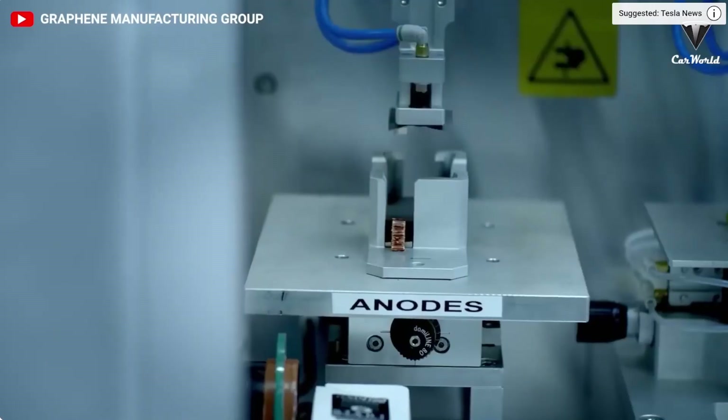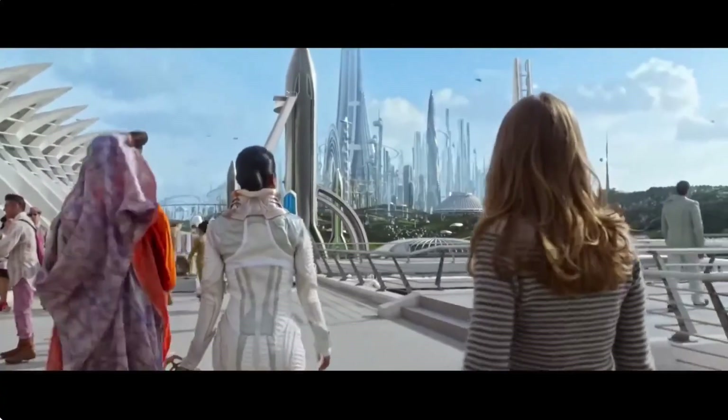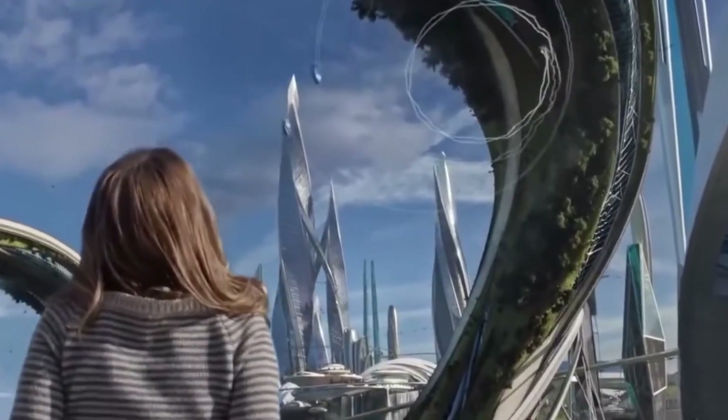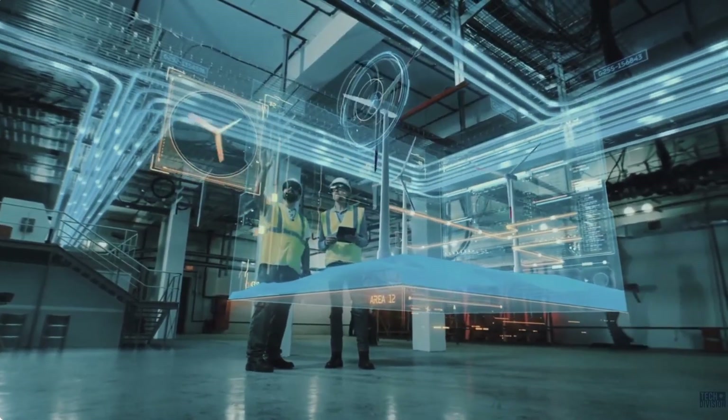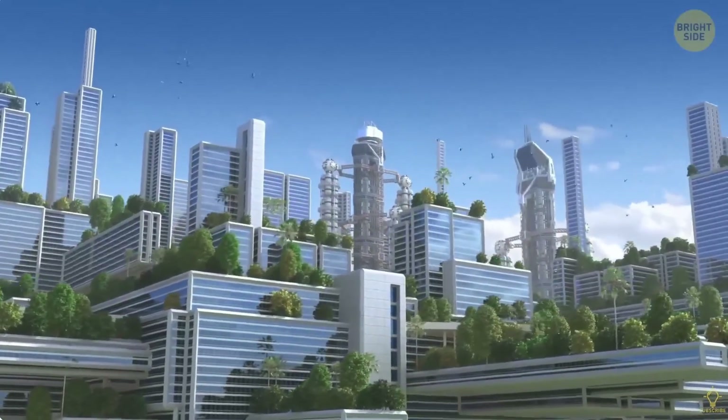With continued efforts and obstacles overcome, the future seems secure with graphene batteries, along with other technologies, poised to change the world and enhance life on planet Earth. The future is bright despite the bumps along the way — it's only a matter of time.